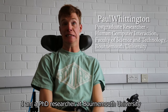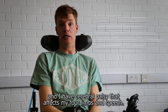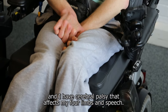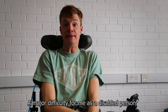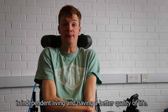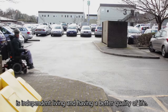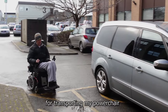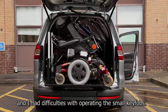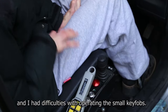I am a PhD researcher at Bournemouth University and I have cerebral palsy that affects my speech. A major difficulty for me as a disabled person is independent living. I have an adaptive vehicle for transporting my power chair and I had difficulties in operating small keypads.